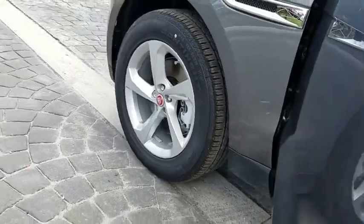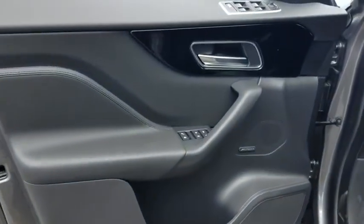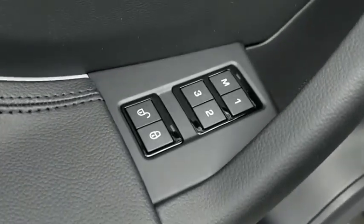Traction control, power passenger seat, power liftgate, dual airbags, power steering, four-wheel disc brakes, trip computer, power windows, compass.